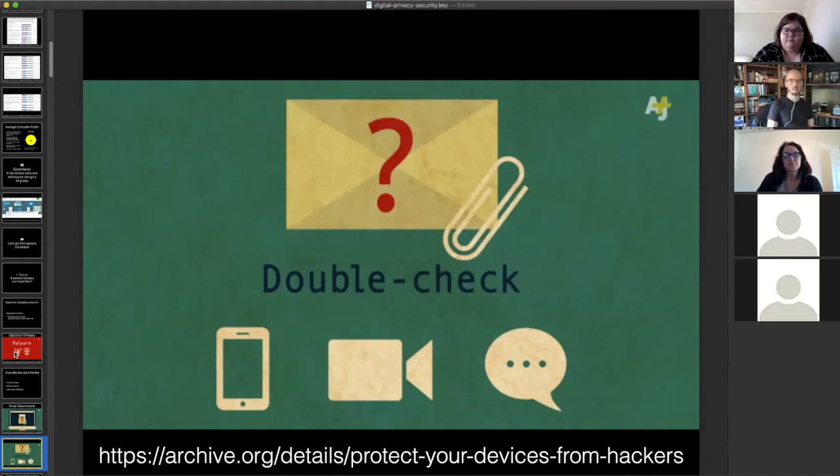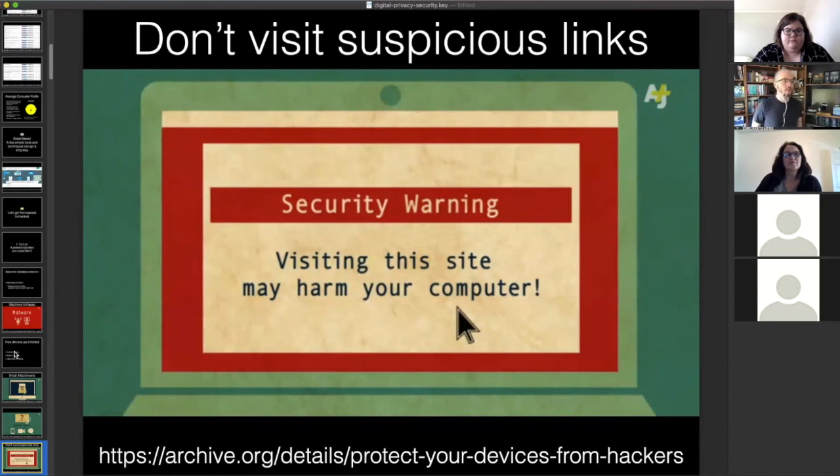The basic rule with email attachments is: if you get one from someone you're not really expecting, double-check with them. If someone sends you an email that looks a little weird with an attachment, call them or text them — do something that's not email — to ask if they really meant to send that. If they say they didn't send anything, you may have to tell them someone might be using their email account. On websites, don't visit suspicious links. If your web browser tells you there's a security problem on a site, don't proceed — click the button that says 'get me out of here.'